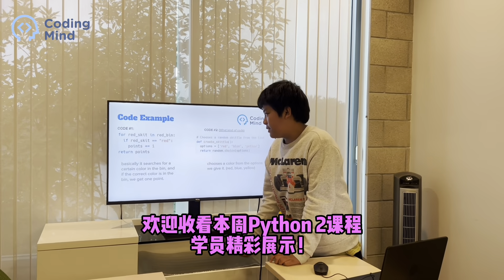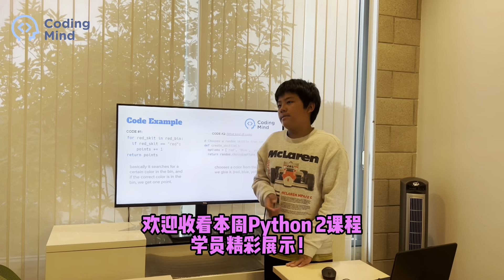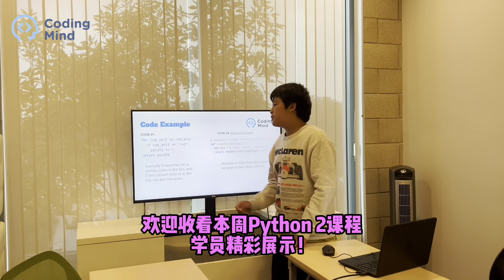Okay, so if the red Skittle is in the red bin — so if the computer chose the red Skittle and you chose to put it in the red bin — you get one point.